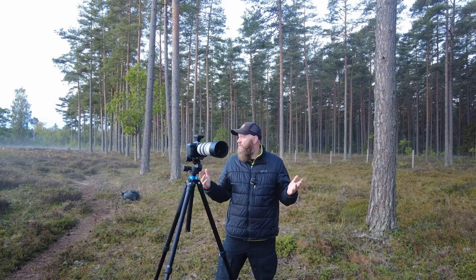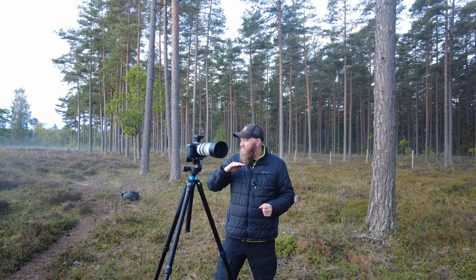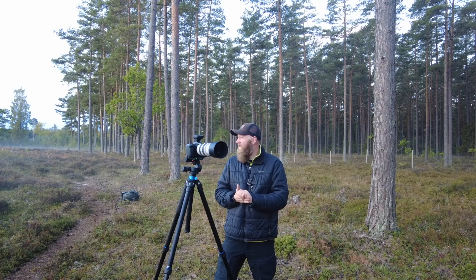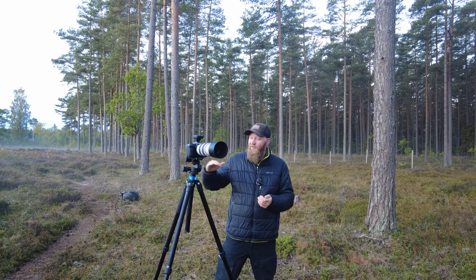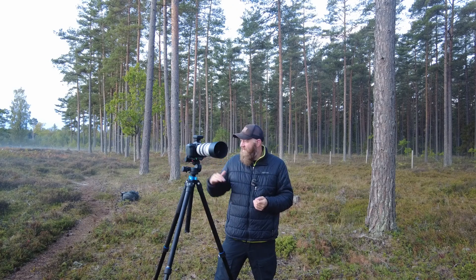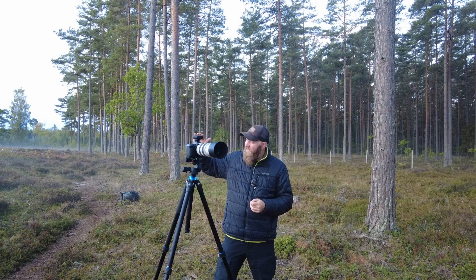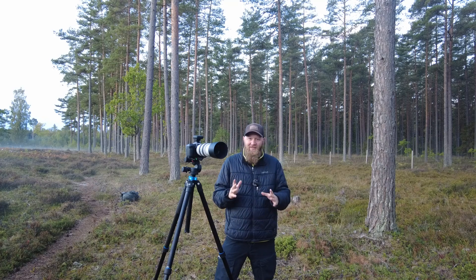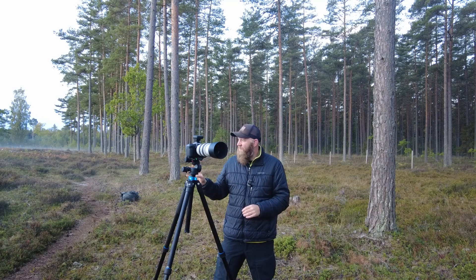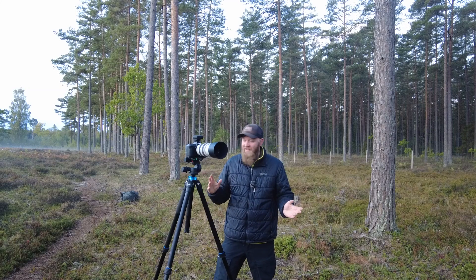Ja, was ein wunderschöner Morgen. Mich hat es wieder in den Wald verschlagen. Ich bin auf einer kleinen Lichtung hier. Und der Nebel heute Morgen hat gerade wunderbar hier reingezogen. Nicht ganz dicht, aber ein schöner leichter Bodennebel. Und ich will jetzt auch gar nicht so viel quatschen. Ich muss die Situation ausnutzen und Fotos machen. Dafür bin ich hier.